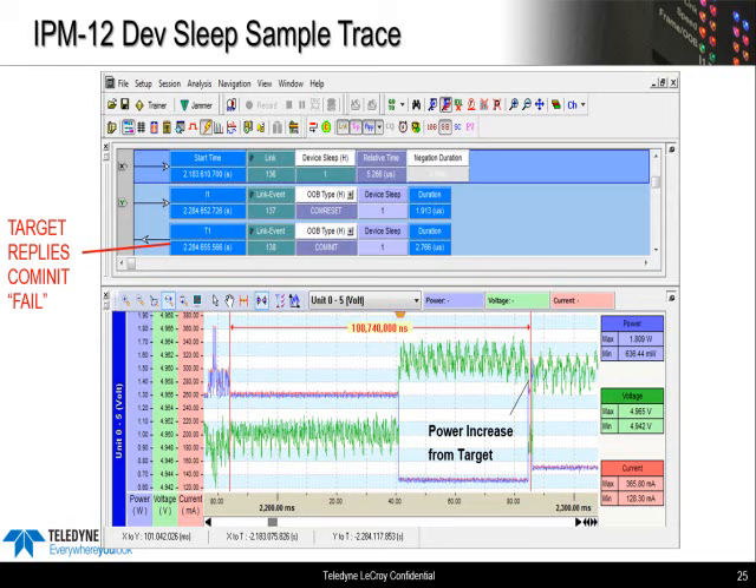There's some debate about this 100 millisecond timing parameter because it's not defined in the spec. Some devices claim we're sending the COM init too soon at 100 milliseconds — that their device is not actually in DevSleep yet. If we wait longer, like two or three seconds, it would pass. It's reasonable that they would need to do housekeeping before going into DevSleep, but they should still turn off their receiver right after the MDAT window. Hopefully we'll get this clarified by the SATA I.O. group.